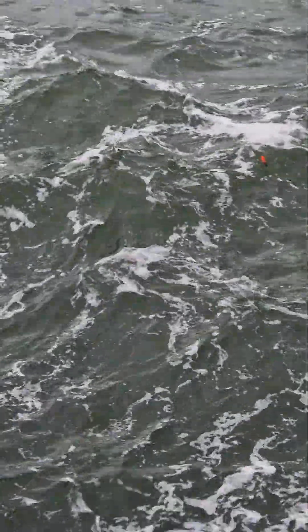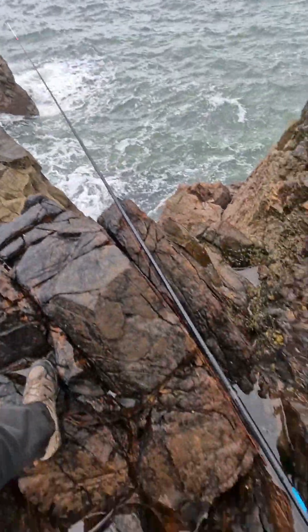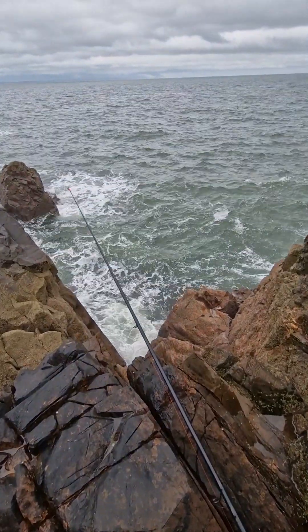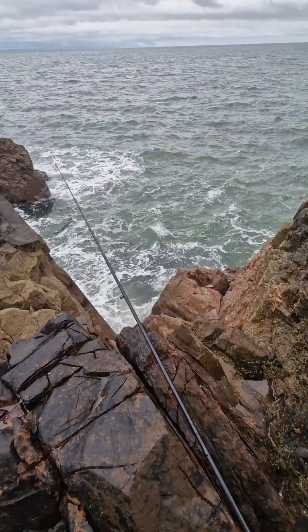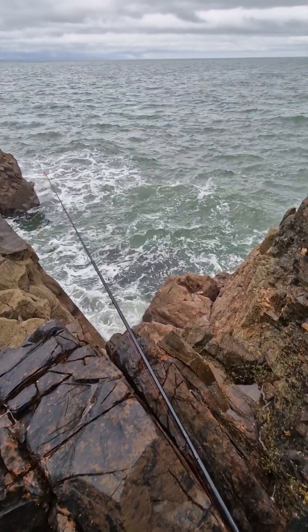Rain's stopped now — it was raining before but it's stopped. I've got a 14ft rod, purely just to get over the rocks as you can see down here. It looks further than it is, but it's not too bad. You need a decent length of rod just to get it over, just in case you have to bring anything in.